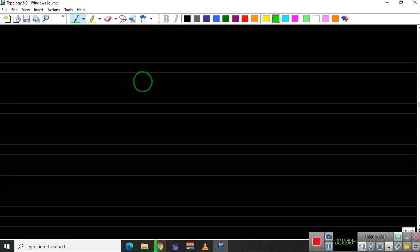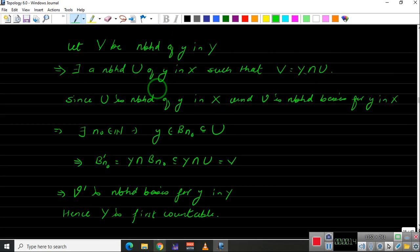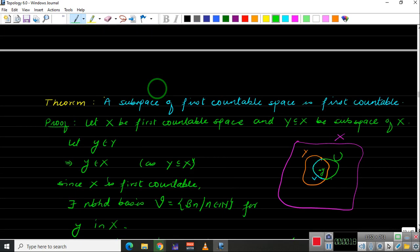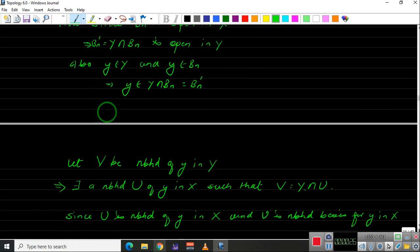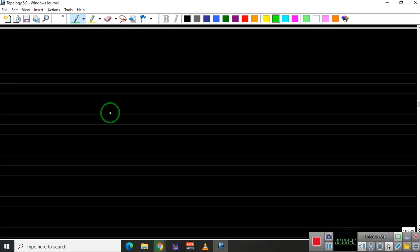Welcome to this series of videos on topology. We are looking at countability properties, specifically first countable spaces. In the previous video we proved that a subspace of a first countable space is first countable. Now in this video let us prove that the product of two first countable spaces is first countable.